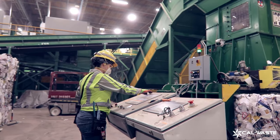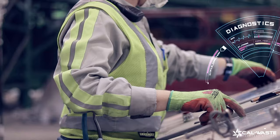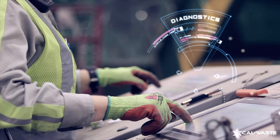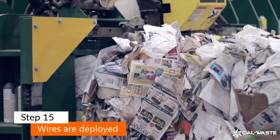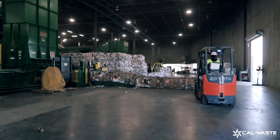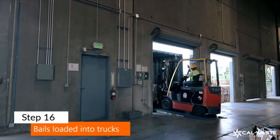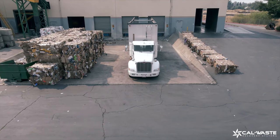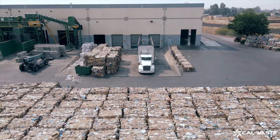Central computers determine the volume and capacity of each type of product. Then another machine deploys a wire to secure the product in perfect, pallet-sized bales. These bales are loaded into trailers, ready for transport. That bottle, can, or cardboard box you placed in the recycling container is now off on a journey by truck, train, and ship to be made into a new item.